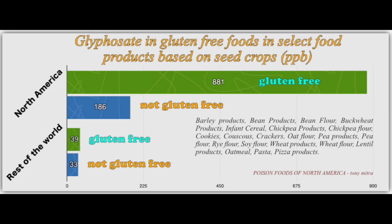Mind it — these are all conventional foods, nothing to do with organics. Now, for the rest of the world, gluten-free is 39 parts per billion and not gluten-free is 33 parts per billion. So if you are not buying foods produced in North America, no matter whether you eat gluten-free or not, you are getting far less glyphosate than either option in North America. In other words, gluten-free foods produced in North America are over 22 times more toxic with glyphosate than the same gluten-free foods produced outside of North America.